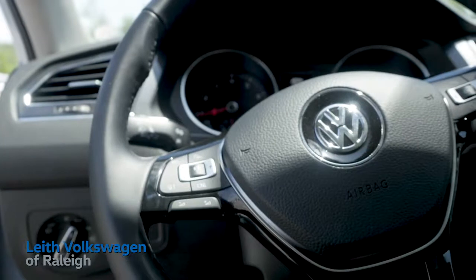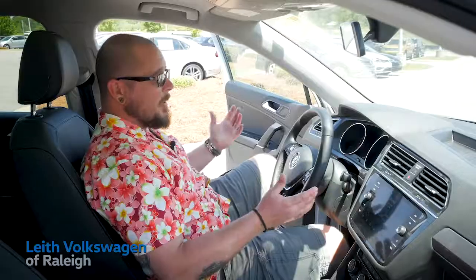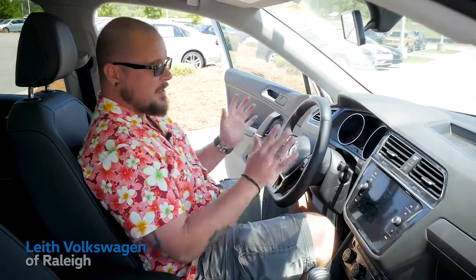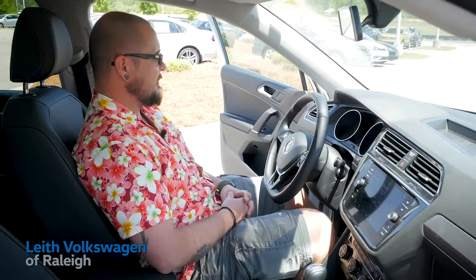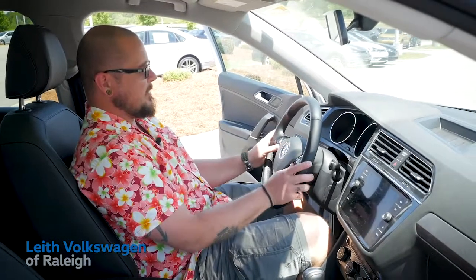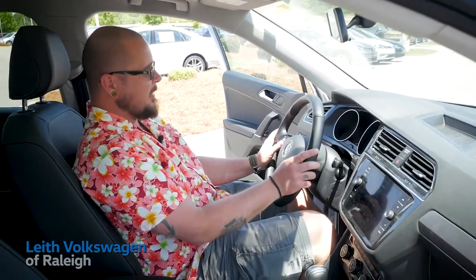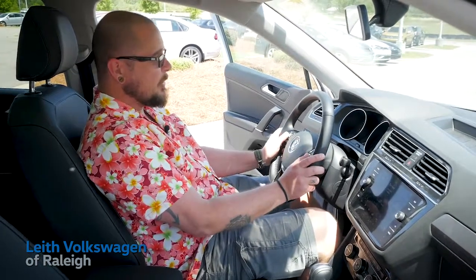This leather-wrapped steering wheel is telescopic and height adjustable as well. Behind the wheel of the 2018 Tiguan, the SEL features a lot of driver's assistance features for safe driving, keeping your eyes on the road. Your adjustments for volume, answering phone calls, or activating voice command are all found right here on the steering wheel.